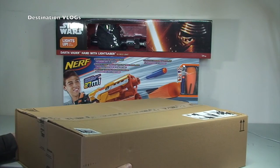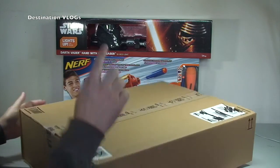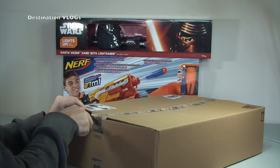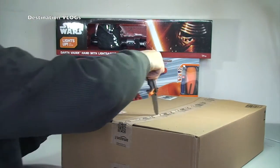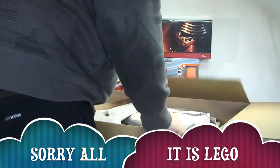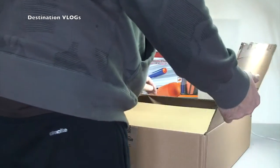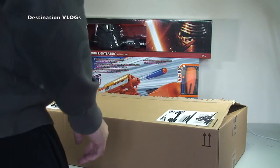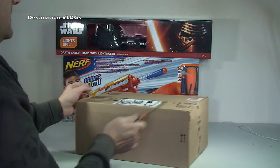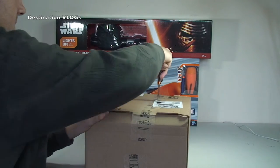Next box — taking a bit of a gamble here. The shake test sounds like Lego, but I thought there might be more than Lego in here. Unfortunately it is just Lego, so I'm afraid this one goes over to the other pile. If you're interested to see what's in that box, head over to my other channel Geeky Bricks where that Lego haul video should be up.